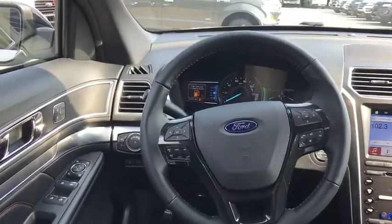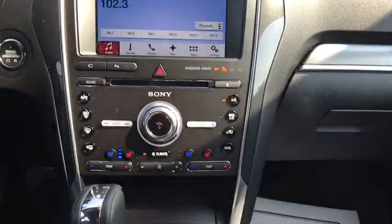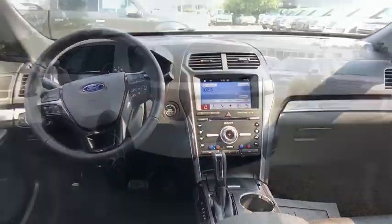Anti-lock braking system. Power liftgate. Leather wrapped steering wheel. Bluetooth. Adjustable steering wheel. Power steering. Four-wheel drive. Aluminum wheels. Cruise control. Keyless start.